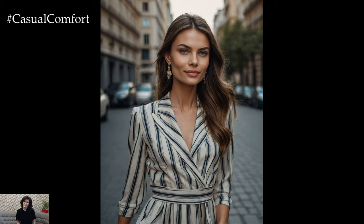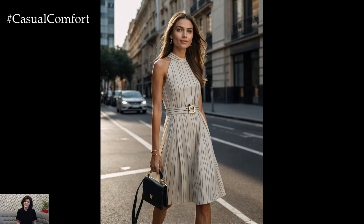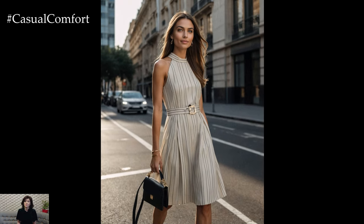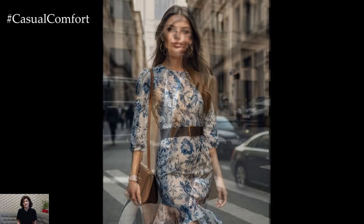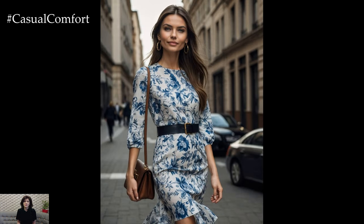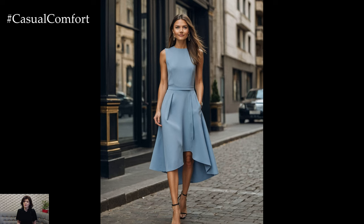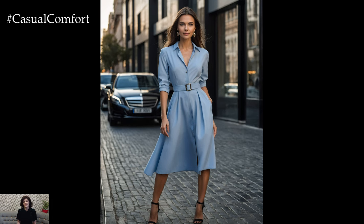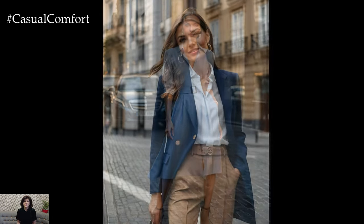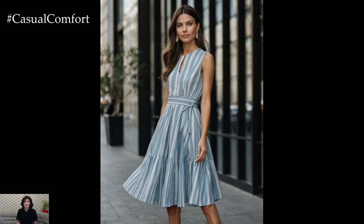One of the most important aspects of quiet luxury is the fit and tailoring of your clothing. No matter how expensive or high-quality a piece is, if it doesn't fit well, it won't achieve the desired look. Investing in tailoring services to ensure your clothes fit perfectly is a key component of this style. Well-fitted clothing enhances your silhouette and exudes confidence and sophistication. When shopping for new pieces, pay close attention to how they fit in the shoulders, waist, and length. Don't be afraid to have items altered to achieve the perfect fit, as this attention to detail will elevate your entire wardrobe. Remember, quiet luxury is all about the subtle nuances that create a cohesive and refined appearance.